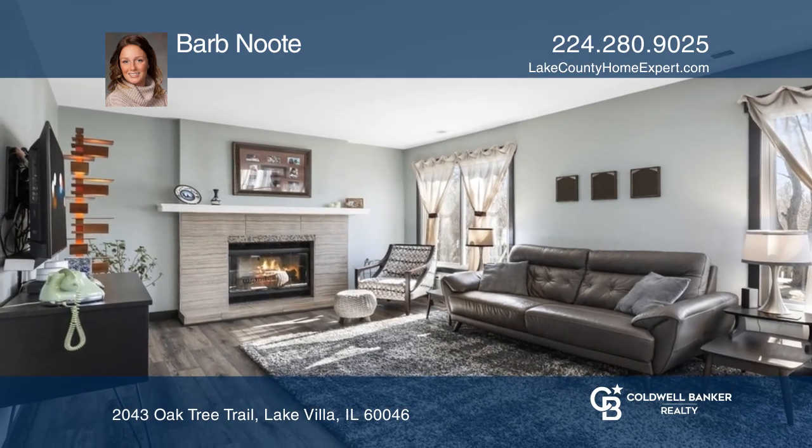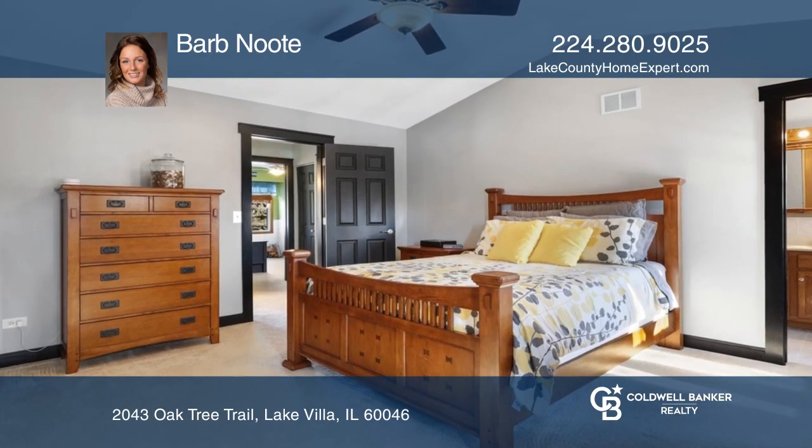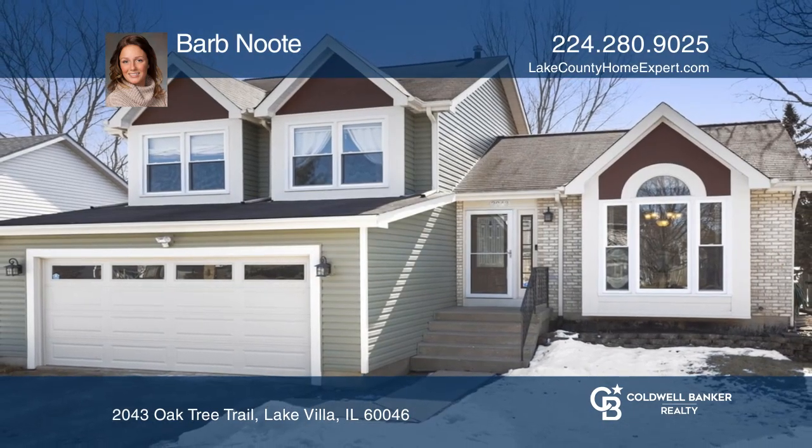The second level offers three bedrooms including a master suite with two large wall closets. Make yourself at home by scheduling a tour with Barb Newt.